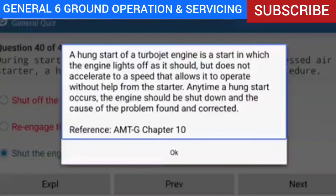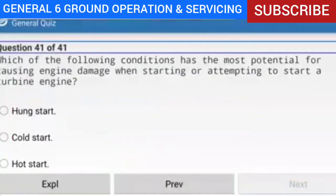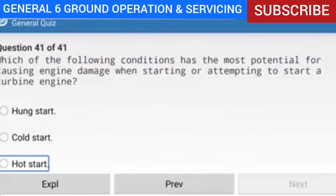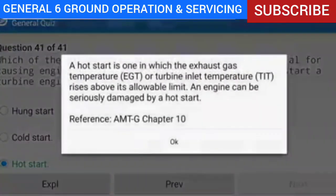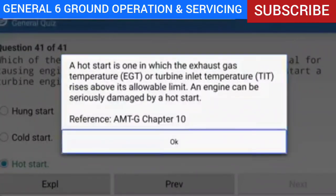Question 41 of 41: Which of the following conditions has the most potential for causing engine damage when starting or attempting to start a turbine engine? Answer: Hot start. Explanation: A hot start is one in which the exhaust gas temperature (EGT) or turbine inlet temperature (TIT) rises above its allowable limit. An engine can be seriously damaged by a hot start.